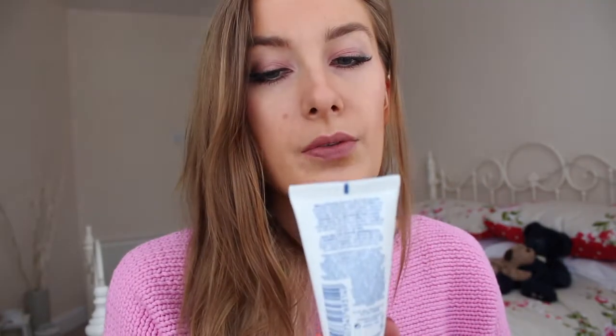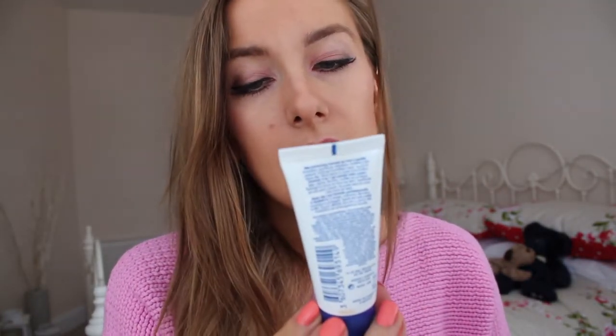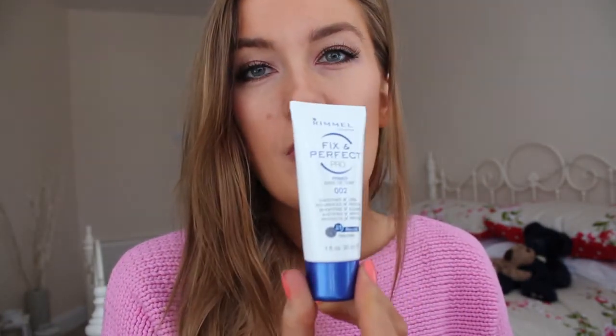I also got the Rimmel Fix and Perfect Pro Primer, which I haven't actually tried yet but I'll try and put a review up on it. I think it's just like a regular primer — I think I got it because I bought all that Rimmel stuff.